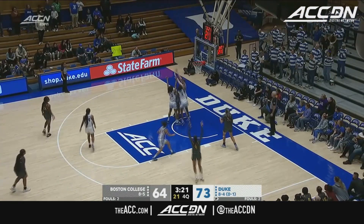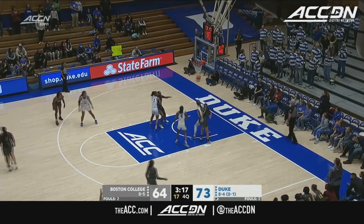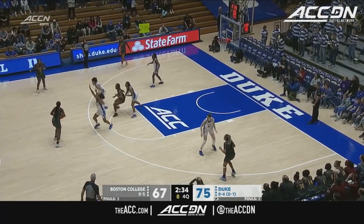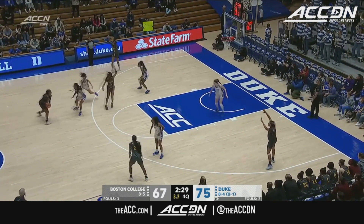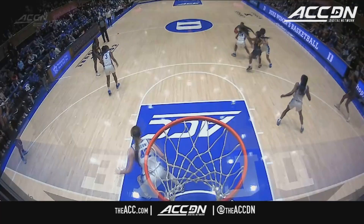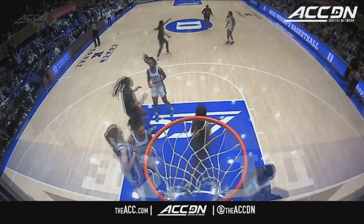Daly drives into a triple team — someone's gotta be open. It's Ivy's turn — huge three. Boston College, big bucket by the point guard Ivy. Work as a team to create a high-percentage shot. A lot of dribbling — Wagner the screen, now the switch. Ivy heaves it in — big bank triple. The zone tonight, and Ivy — she's two, three, four steps behind the line. Banks open — gotta get a shot up quick.